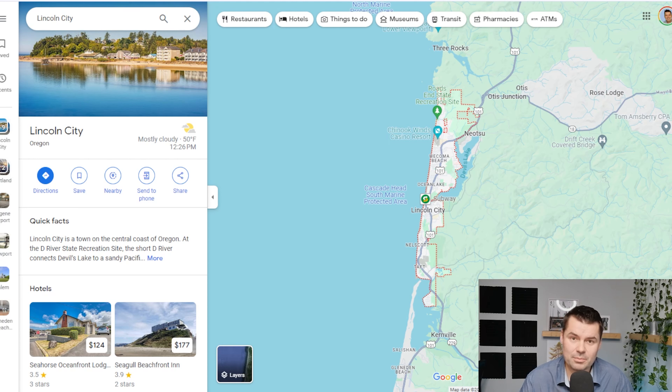Welcome back to the channel, Living on the Oregon Coast. I am your host, Seth Marchand. I've got about half a dozen different pros, half a dozen different cons, and a couple wild cards for you at the end. We're going to start with the pros first.